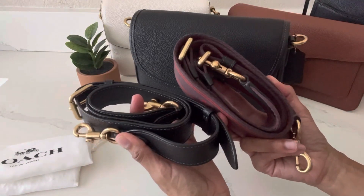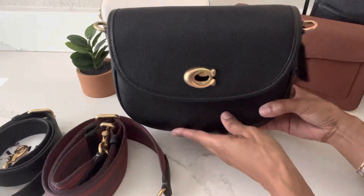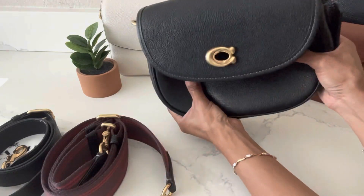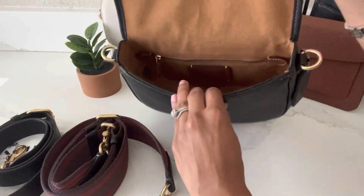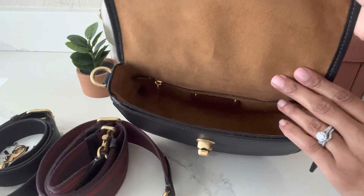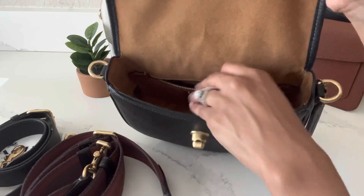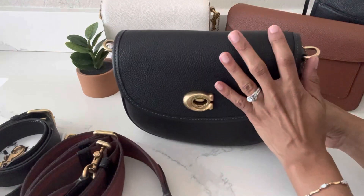I also showed some other fun ways to style this bag in a short on my channel — I'll link that above. With the bag empty, look how mushy and soft it is — it just feels so good. Inside it has a gorgeous microfiber interior in a beautiful color, with a slip pocket in the front and one open compartment with a zipped pocket in the back. It's a really great bag — I'm able to fit my essentials and a little bit more.